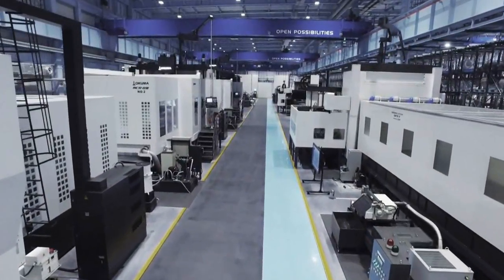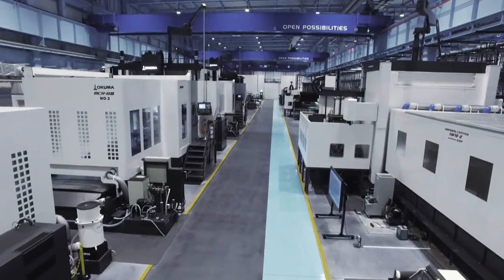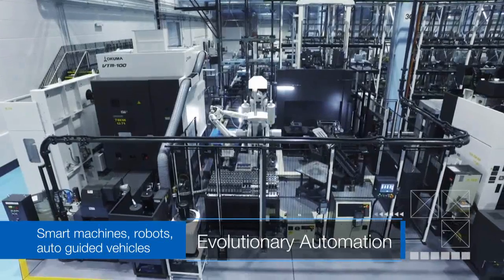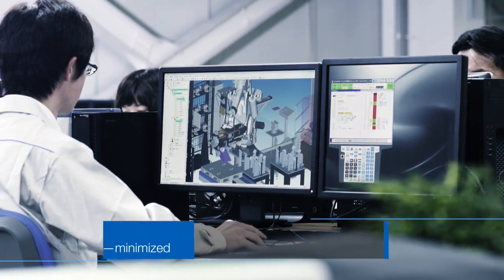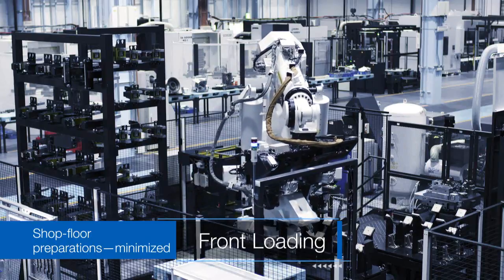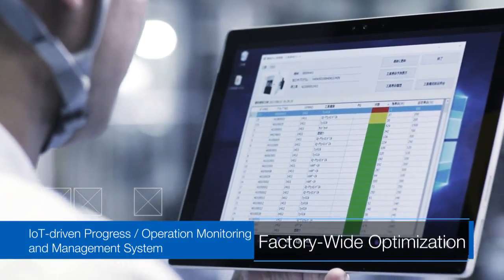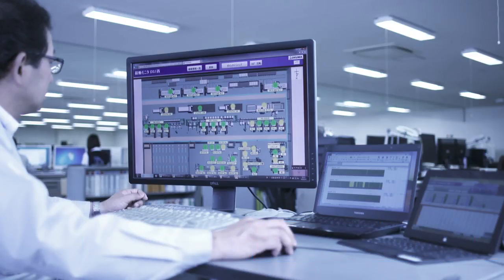With our Dream Sites, IoT-driven production schedules control machining and logistics for both factories. Smart machines and robots, along with automatic transport systems, have further evolved Okuma Automation. Front loading minimizes machining preparation on the shop floor. Thanks to IoT, Progress Operation, and our management system, factory-wide optimization is provided for both sites to deliver highly efficient production.